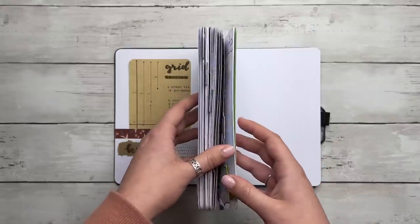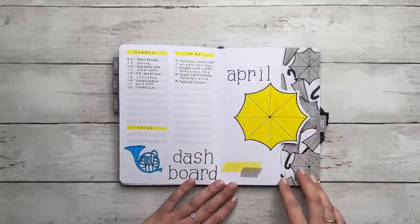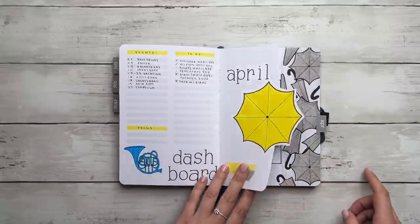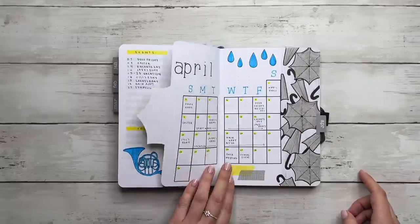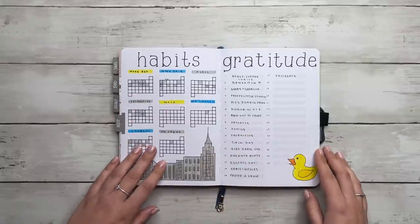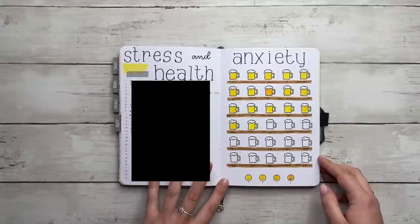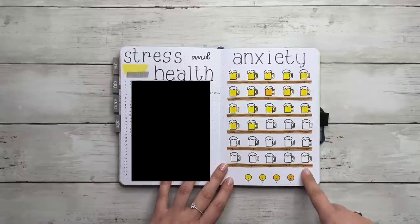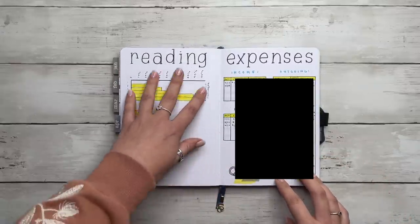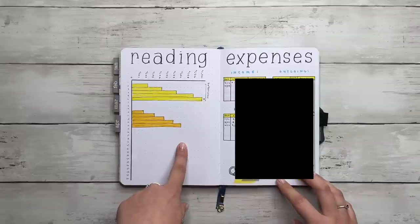I always start with a flip through of last month. For last month I had a How I Met Your Mother theme, so we have my dashboard, my little dutch door cover page, my monthly spread, my habit tracker, my gratitude log, my stress and health log, and my anxiety tracker.